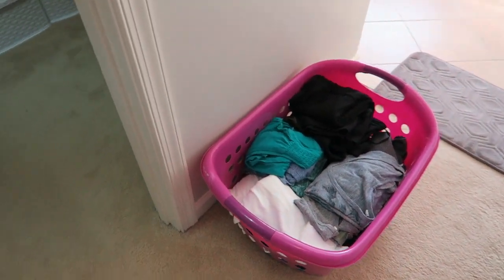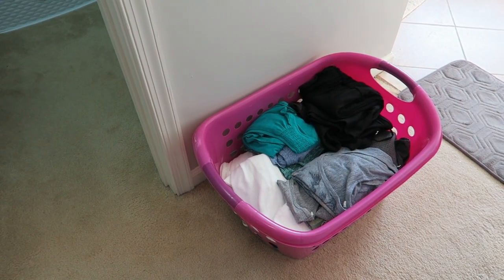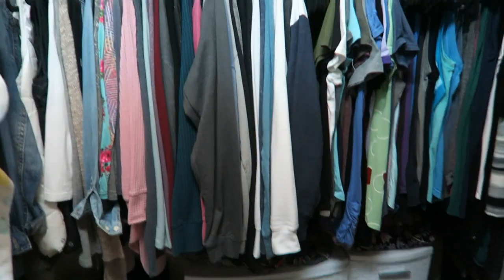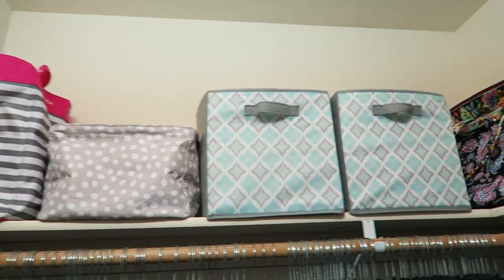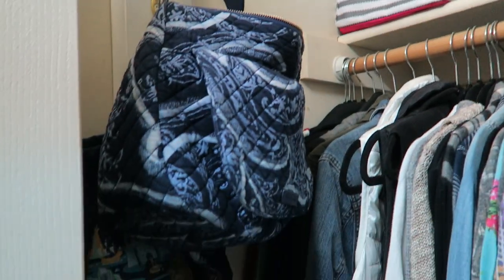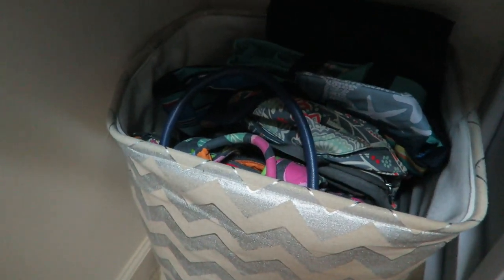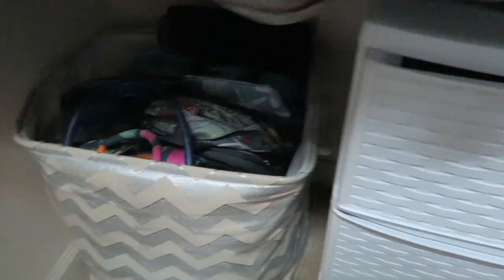I'm actually pretty happy about it because I wasn't sure I was going to find a lot to get rid of, but after I started going through it and trying things on it was pretty easy. So I'm done with my closet. I went through the bags a little bit and organized everything a little better.